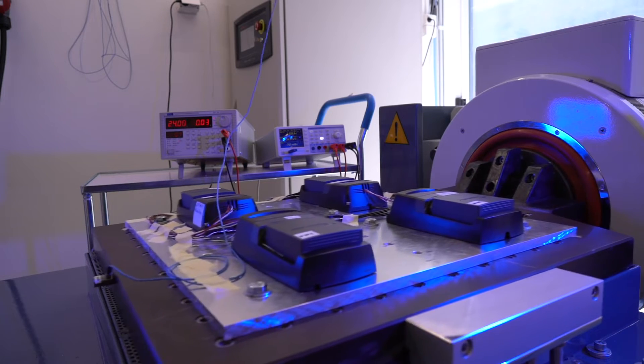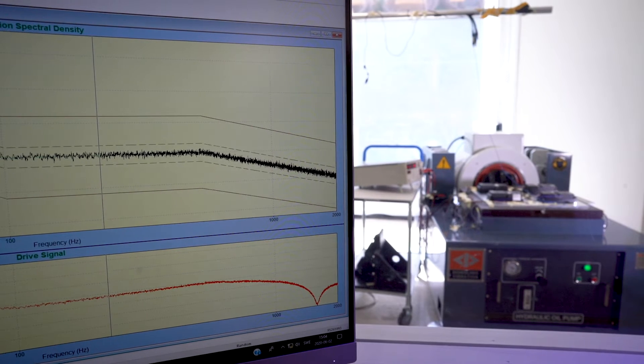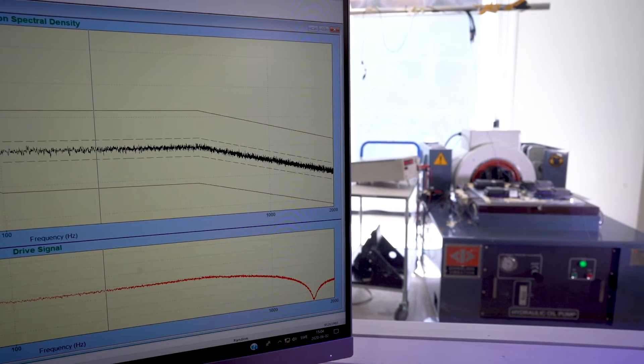Using our vibration test equipment, we test three different aspects. Mechanical shock, simulating sudden powerful impacts such as big road bumps or when the operator drops the transmitter. Random vibrations, to simulate everyday use, with different amplitudes and frequencies in random patterns.